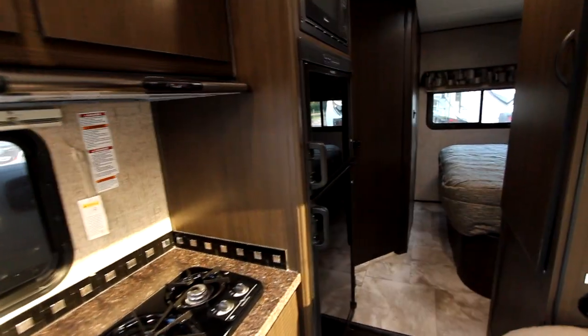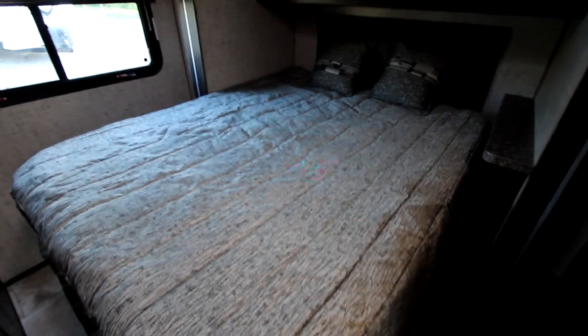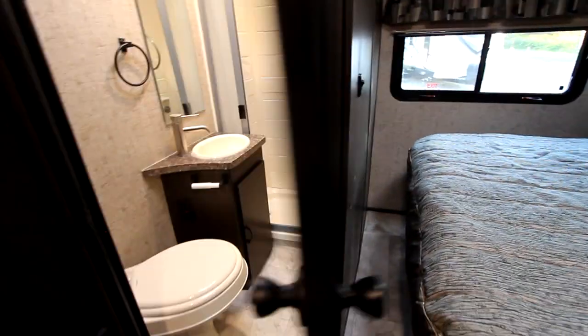There's a nice large double door fridge. Then we walk into our bedroom, which is on a slide out so that you get a walk-around bed and a nice wardrobe.